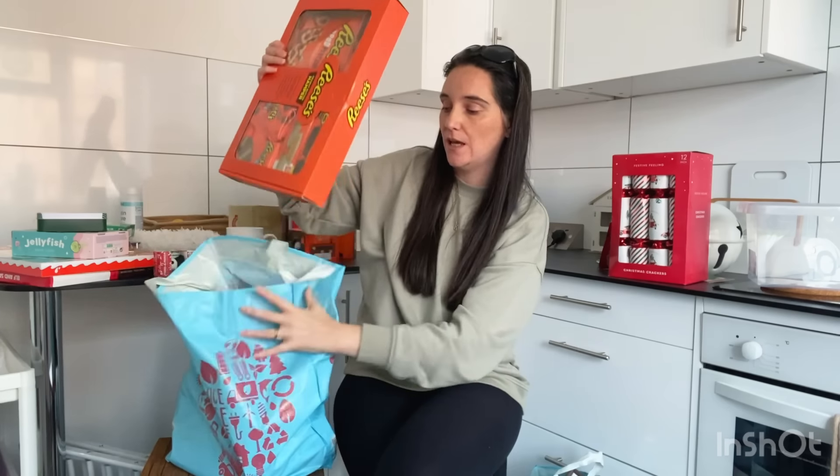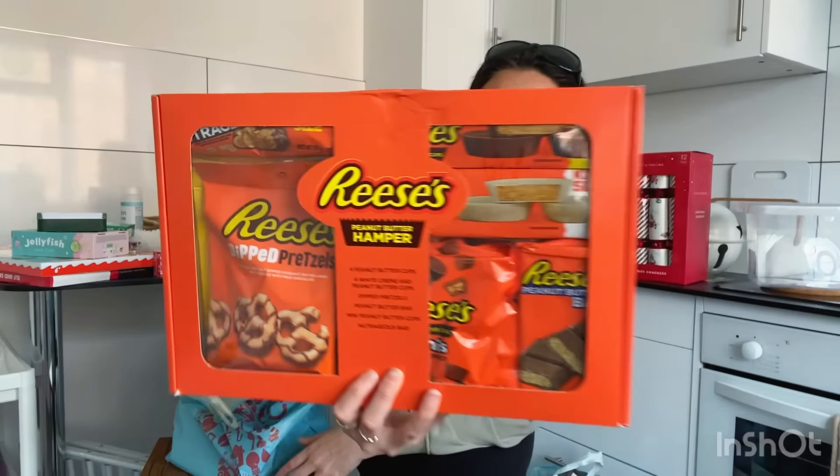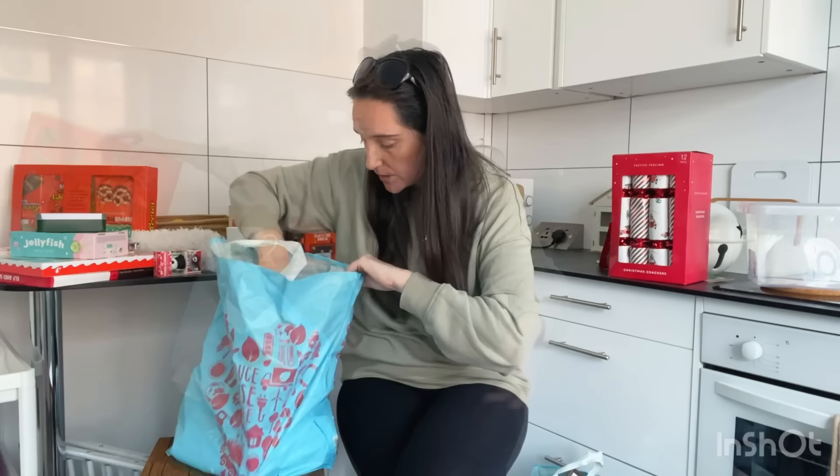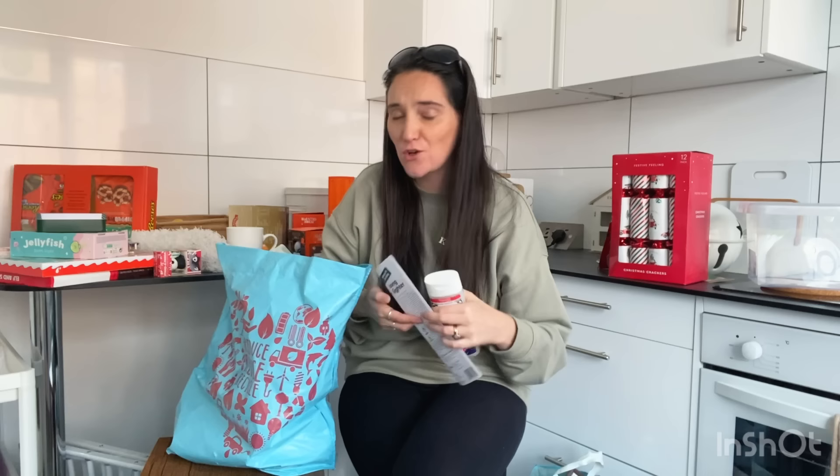I've got another gift here for Jake — a Reese's chocolate gift box. Reese's is one of his favourites because he loves American sweets. It comes in a really nice gift box. It was a little bit pricey — between nine and ten pounds — but I really struggle buying presents for Jake and it's a really nice gift he'll love. There's another gift in the bag but I can't show it because my mum watches this video — I might show it during my Christmas wrapping video.